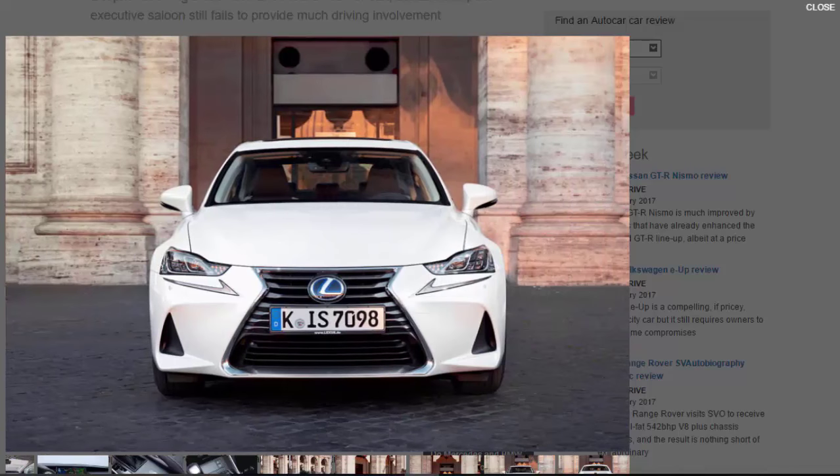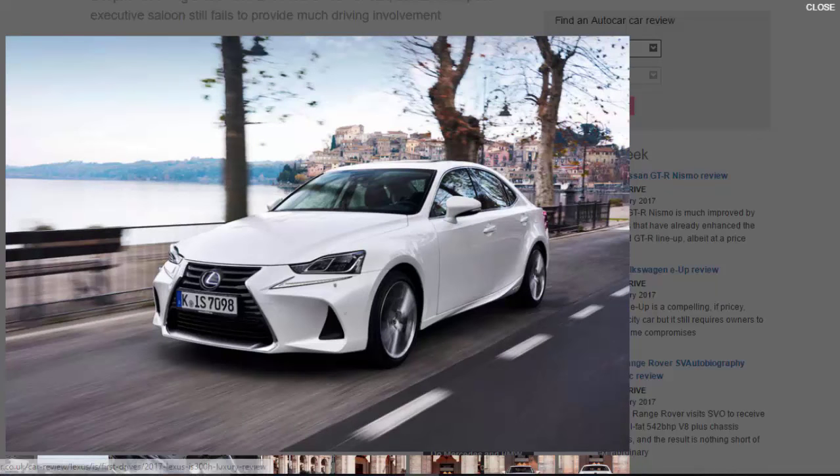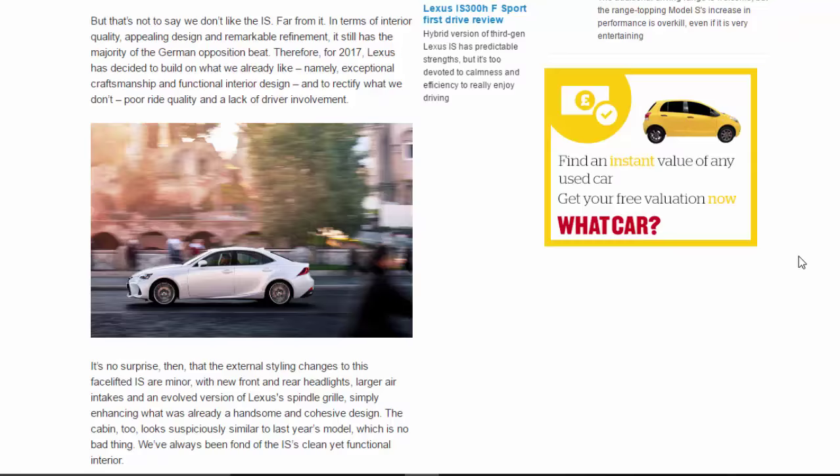Much has been said over the years about the quality of Lexus interiors, and it only takes a brief stint behind the wheel of the new IS to understand why. The perforated leather in our test car felt plush, the new stitching lining the instrument binnacle was perfectly seamed, and the laser-etched dark wood trim inserts were simply exquisite. Yet despite the impressive attention to detail, it's hard to ignore that the overall design of the cabin is starting to feel its age. The audio and ventilation control panel has been adjusted so that it now sits neatly between the knee bolsters, looking far more cohesive as a result.